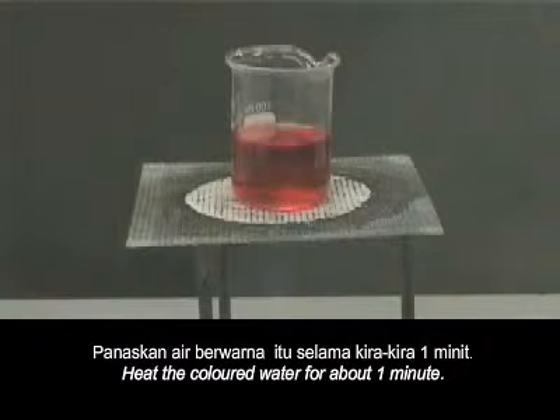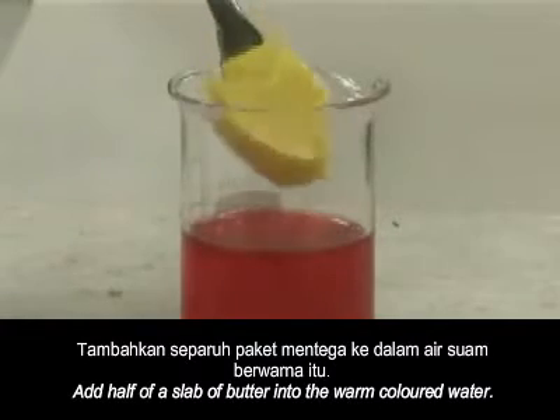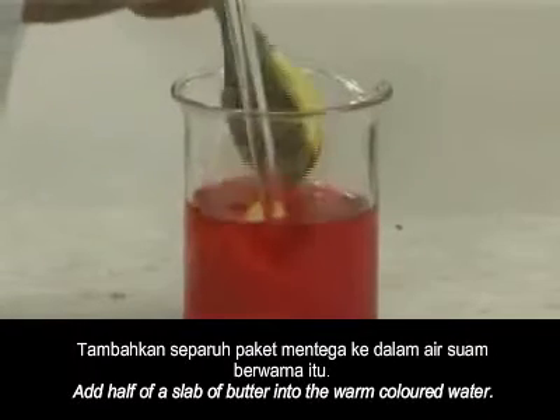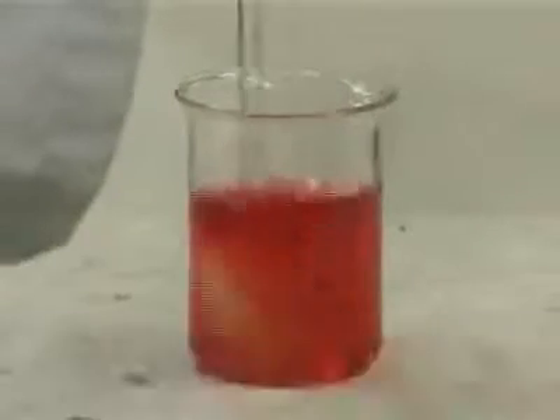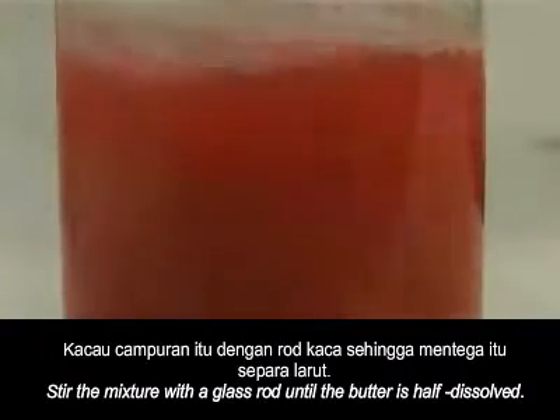Heat the coloured water for about one minute. Add half of a slab of butter into the warm coloured water. Stir the mixture with a glass rod until the butter is half dissolved.